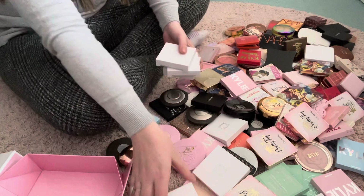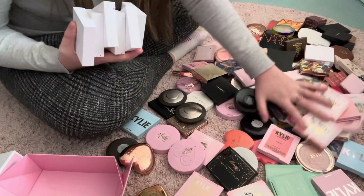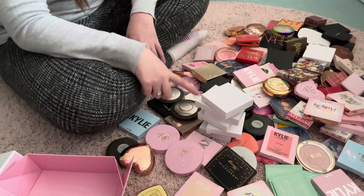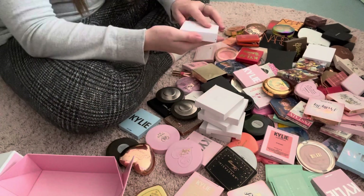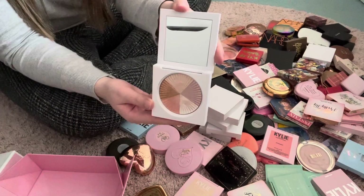So first of all we have six Ofra highlighters. These are one of my favourite highlighters as well as the Becca ones, so these are going to be quite tough. I'm sure there's maybe one in here I could possibly get rid of. The first one we have is Beverly Hills, which has like a swirl between lighter shades.